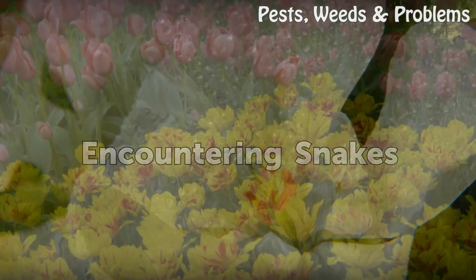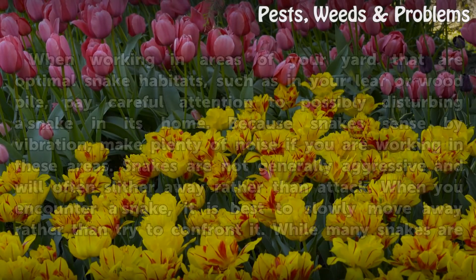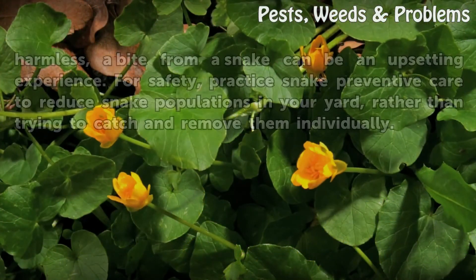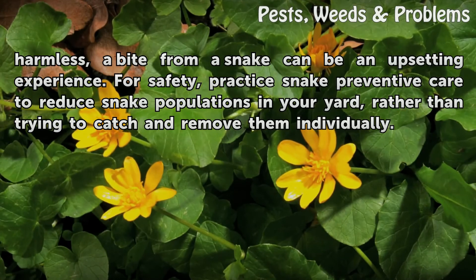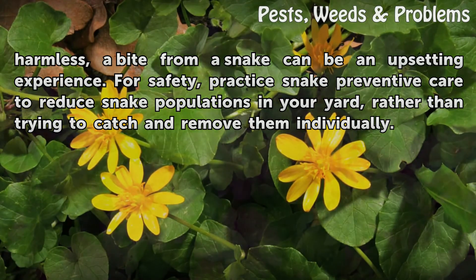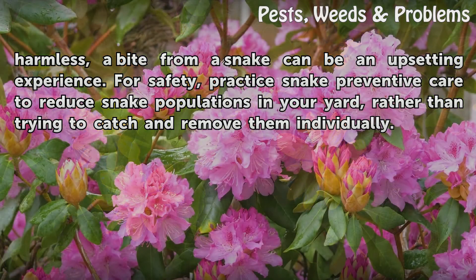Encountering snakes: When working in areas of your yard that are optimal snake habitats, such as in your leaf or wood pile, pay careful attention to possibly disturbing a snake in its home. Because snakes sense by vibration, make plenty of noise if you are working in these areas. Snakes are not generally aggressive and will often slither away rather than attack. When you encounter a snake, it is best to slowly move away rather than try to confront it. While many snakes are harmless, a bite from a snake can be an upsetting experience. For safety, practice snake preventive care to reduce snake populations in your yard, rather than trying to catch and remove them individually.